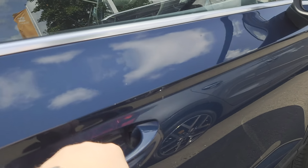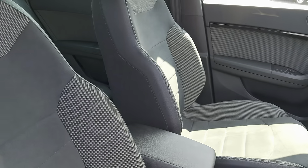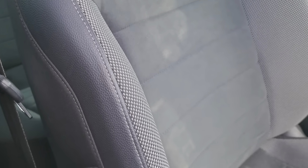Going into the car, you've got part suede and cloth upholstery, finishing off with leather on the outside and grey stitching.